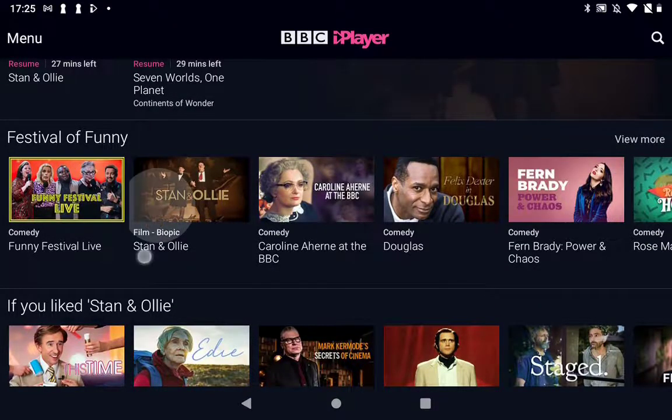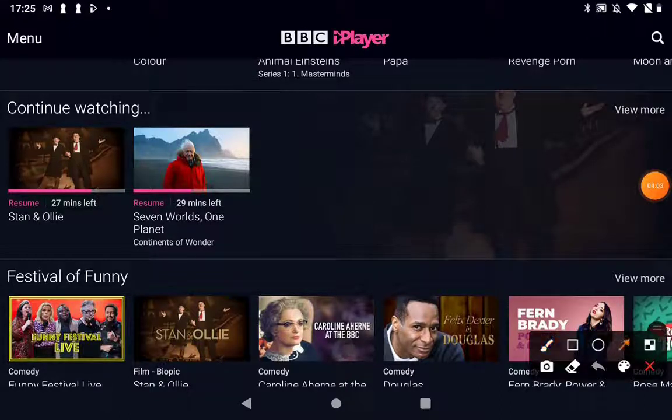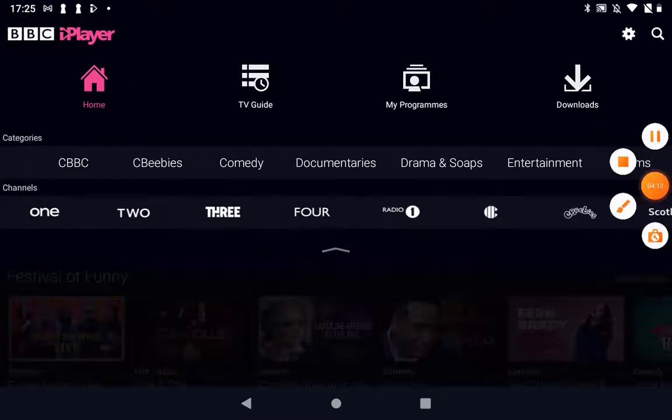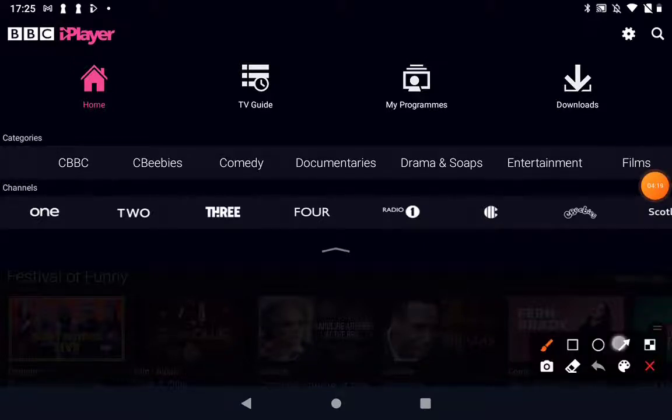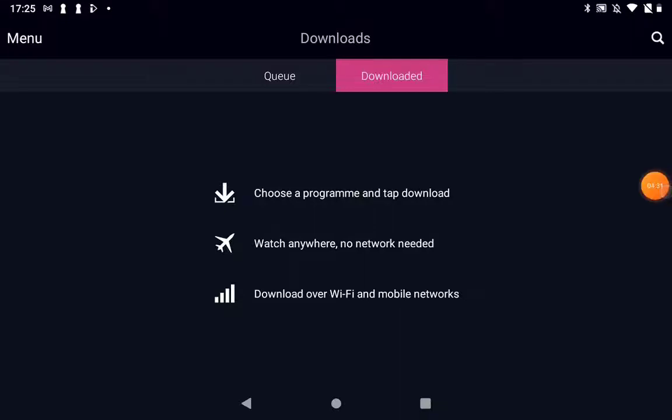My program is still downloading. To find your downloads, just tap on the menu button up there. You'll see all the channels and documentaries, and over on the right-hand side is where your downloads are. Tap on there and you get two options: Queue and Downloaded. You can choose a program, tap to download, and watch anywhere — no network needed.